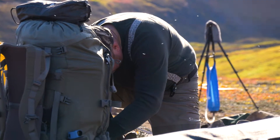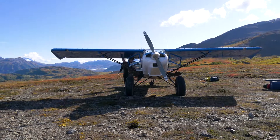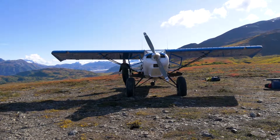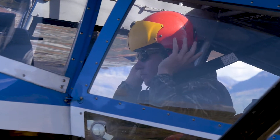Our bush pilot Cole Hawkins of Hawk Air Alaska is here to transport us to our next location. As with all commercial aviators, time is of the essence, as every minute the plane is on the ground represents precious time wasted.